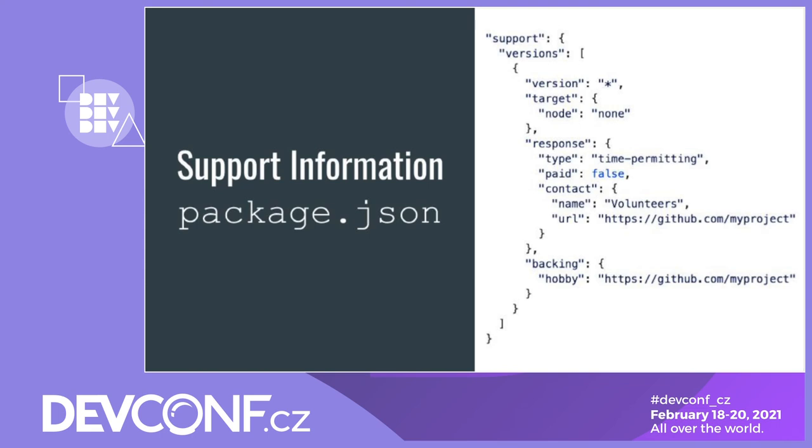For example, in terms of support, the Node.js package maintenance working group is exploring whether we can expose support information in the package.json file. Here we have defined a response type — which is 'time permitting' — and a 'paid' field, which is false, indicating whether there is any paid support available, and also what backing the project has: is it a hobby project or is it backed by a corporate sponsor? We are also developing tooling to extract this information, so that a user with a Node.js project would be able to run a command line tool and it would output all of the support information from their dependency tree. Our key next steps are to encourage adoption. This is a specific example where the working group is working on solutions to solve the mismatch in expectations between consumers and maintainers.